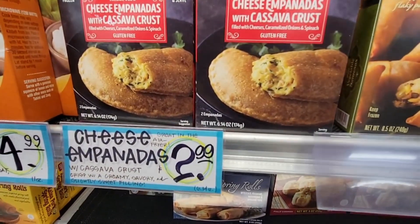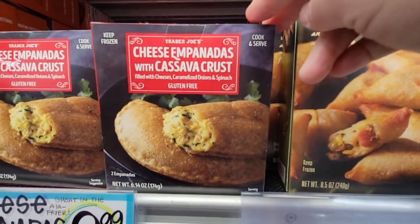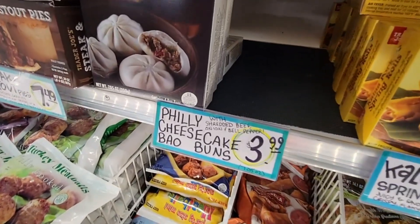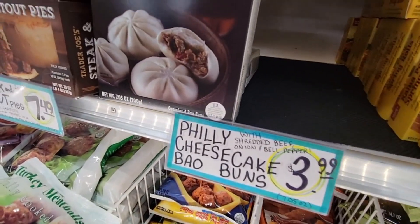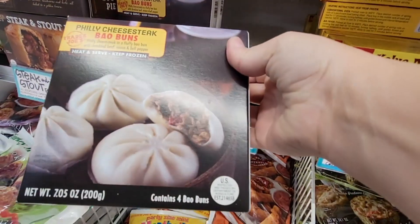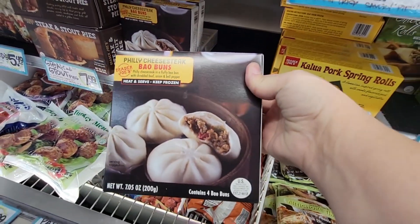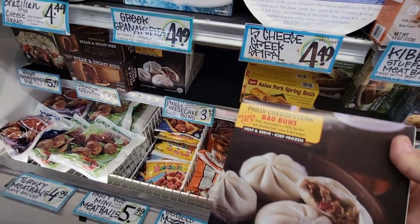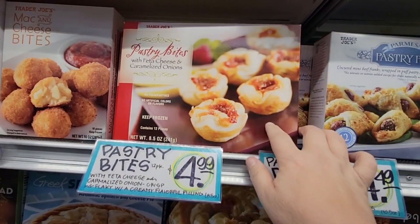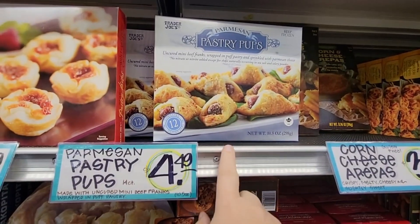I haven't seen these cheese empanadas before — they're gluten free, interesting. I may grab them next time. And these pastry bites — we're kind of calling them Philly cheesesteak bites, but somebody on the sign actually wrote 'cheesecake' instead of 'cheesesteak' — that is hilarious, that's something I would do! They're $4.99.